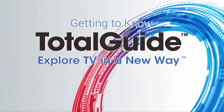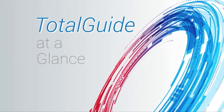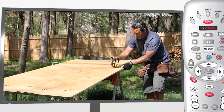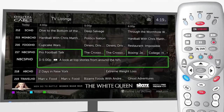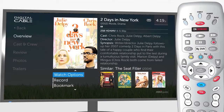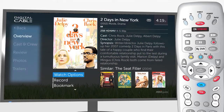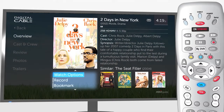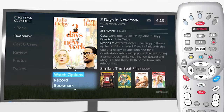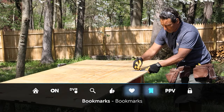Welcome to Total Guide, the advanced on-screen program guide for digital cable. With Total Guide you can explore TV in a new way. Press the Guide button to see expanded TV listings. Press Info to learn more about a show. Total Guide gives you access to in-depth program info and celebrity bios. Watch Options lets you know if a show is available on TV, on demand, or on your DVR. Press Menu for Quick Menu to access features including on-demand, DVR, favorites, bookmarks, and enhanced search.